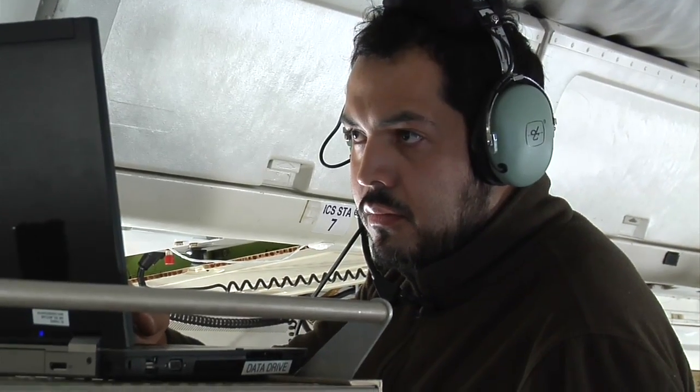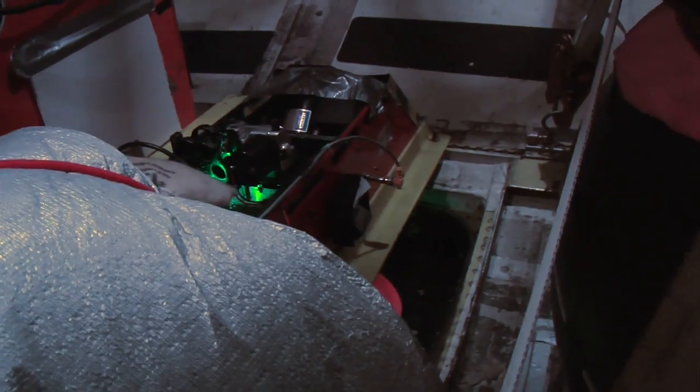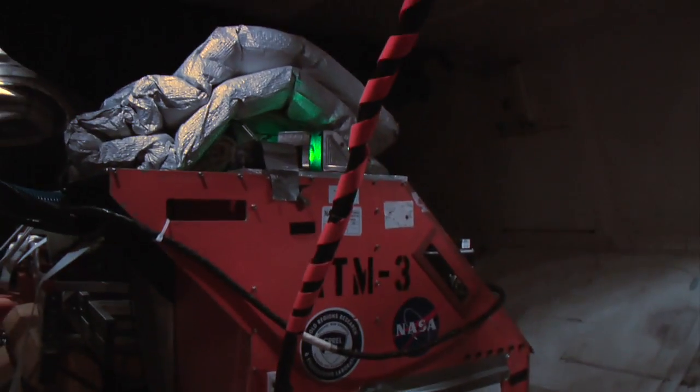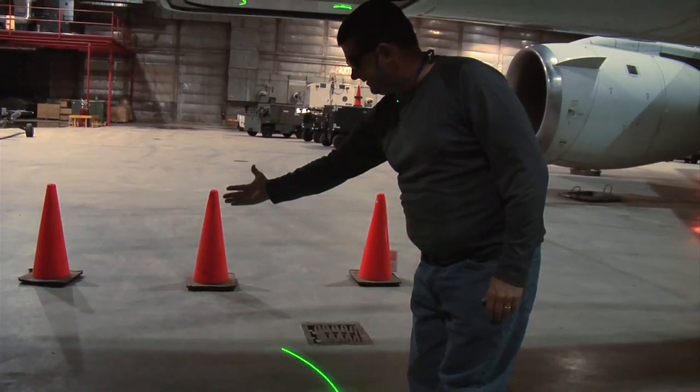Throughout each flight, scientists manage seven state-of-the-art science instruments aboard the DC-8. Several instruments, such as the Airborne Topographic Mapper, or ATM, utilize laser altimeter technology to measure the surface of the ice.